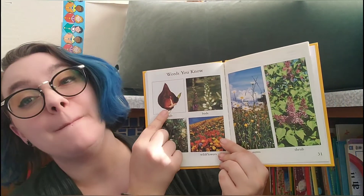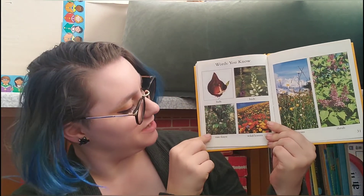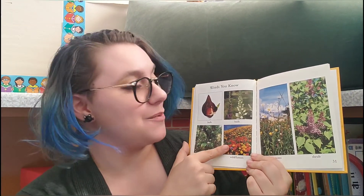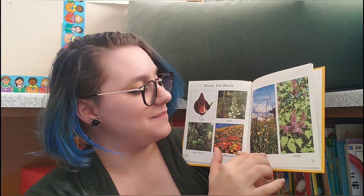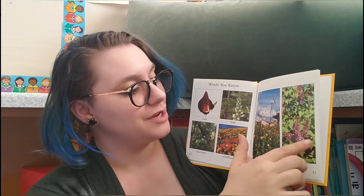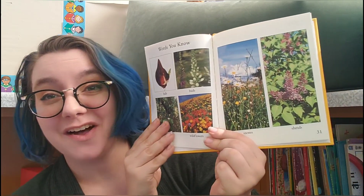We have a whole list of new vocabulary words. I'm going to read them — think if you can picture them in your head. Bulb, buds, rainforest, wildflowers, stems, shrub. Let's check again: Bulb — this is where the plant grows out. Rainforest — do you remember the orchids? Wildflowers — means they weren't planted by people. Buds — the baby flower. Stems — the sticks that the flowers grow on top of. Shrub — a bush, often with flowers.